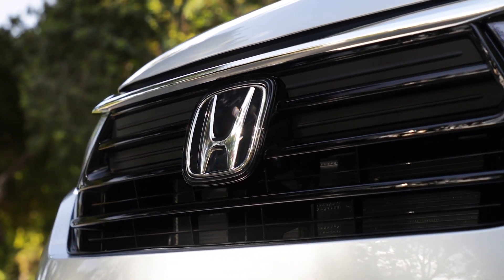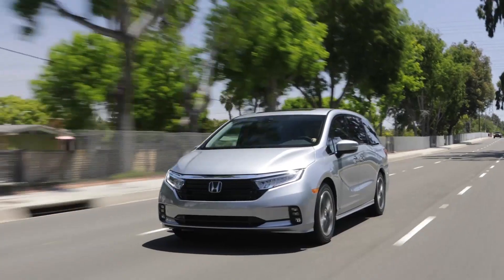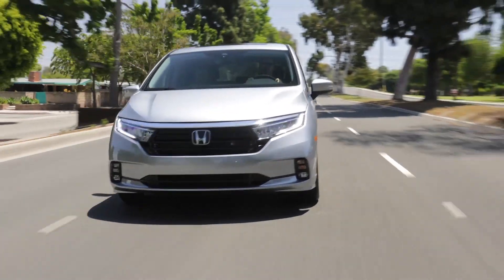Fernandes Honda welcomes you to join us while we discover the wheelbase of the 2024 Honda Odyssey, as well as its cargo space, seating capacity, and dimensions.